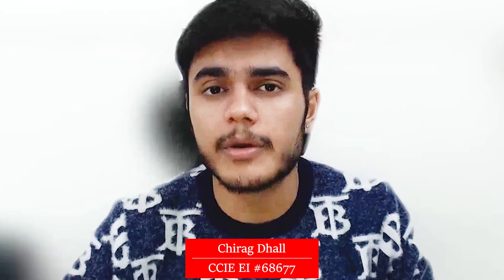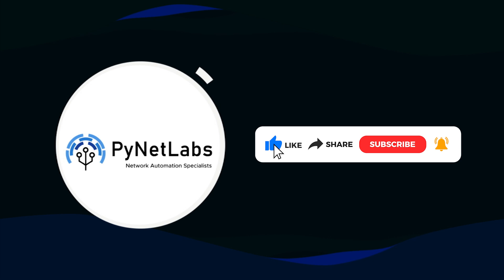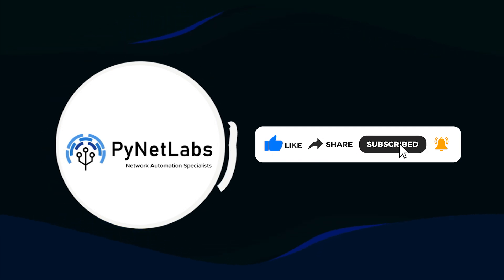In this video today, I am going to talk about all the resources and strategies that you should be aware of before appearing for your CCNA exam. If you enjoyed the content of the video, don't forget to like and share the video and subscribe to our channel. So let's get started.